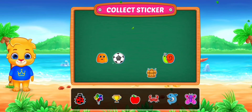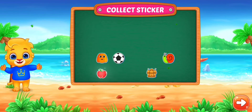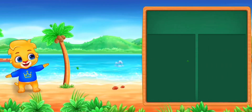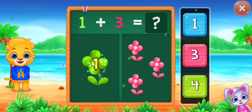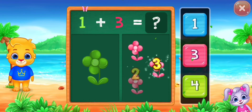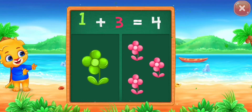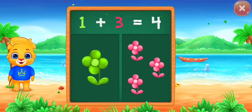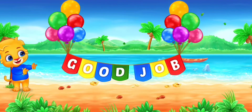Pick a sticker. Flowers. One, two, three, four. One plus three equals four. Good job!